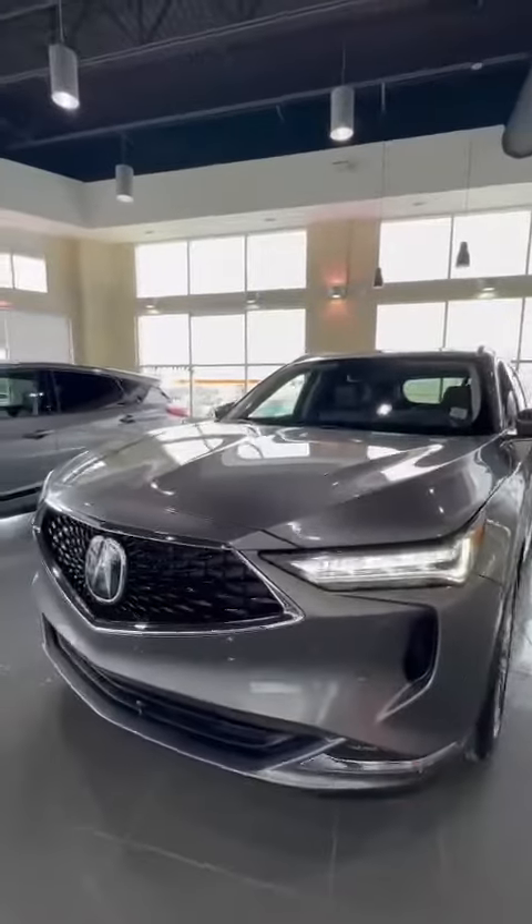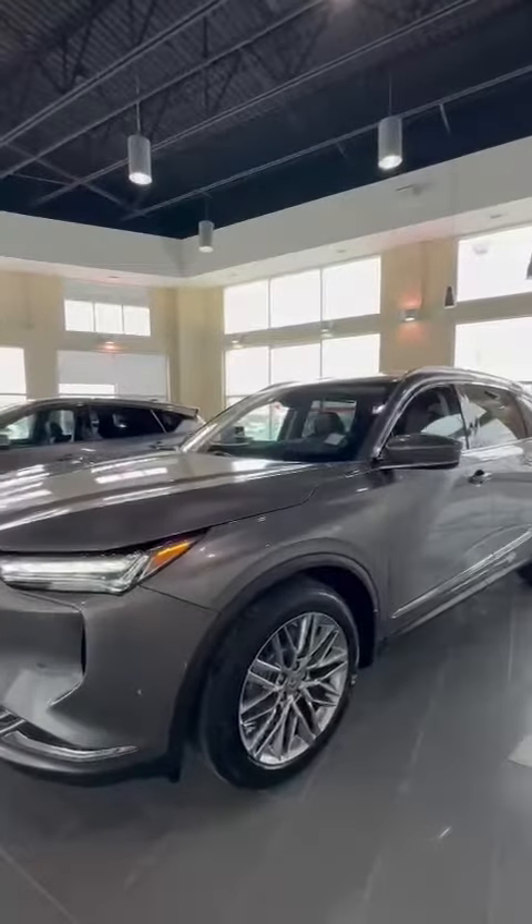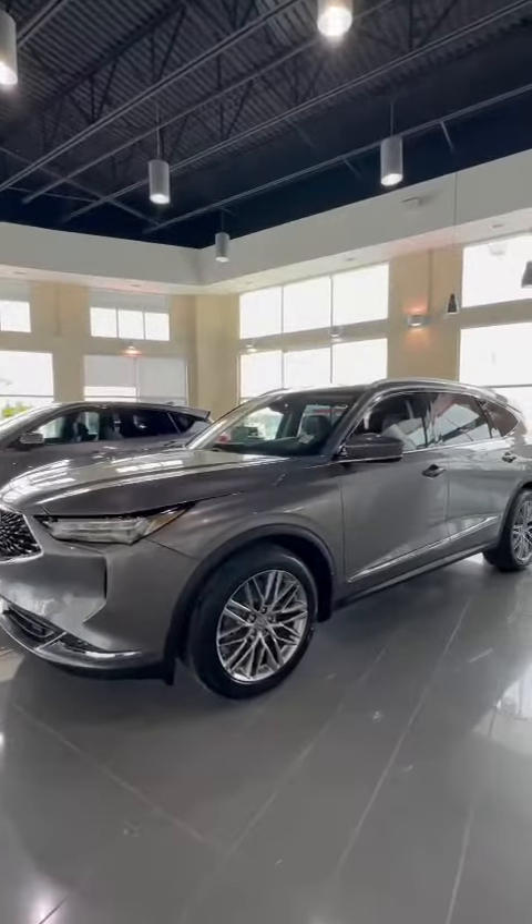Hi there Prakash, this is Billy from South Free Acura. I want to thank you for your inquiry on the 2023 MDX. This one is the Platinum Elite Package.